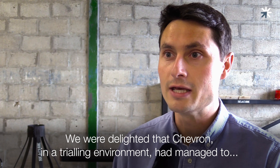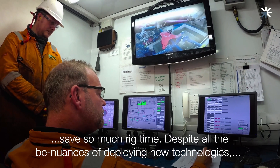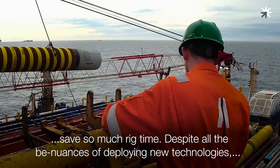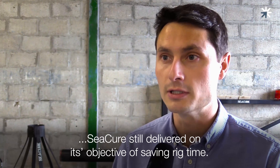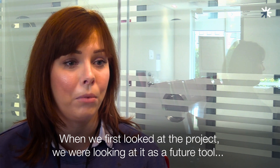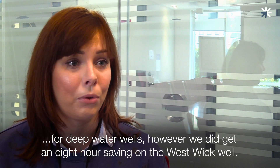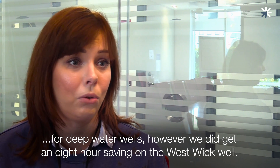We were delighted that Chevron in a trialling environment had managed to save so much rig time. Despite all of the nuances of deploying new technology, Secure still delivered on its objective of saving rig time. When we first looked at the project we were looking at it as a future tool for deep water wells, however we did manage to get our eight hour saving on the Westwick well.